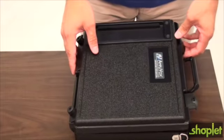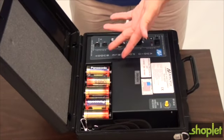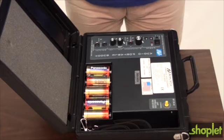Portable Buddy has a built-in 50-watt amplifier that runs on 10 D-cell batteries or an optional rechargeable NiCAD battery.